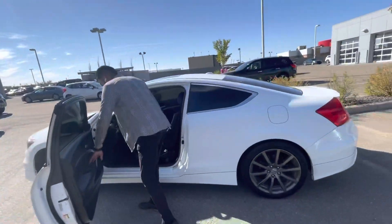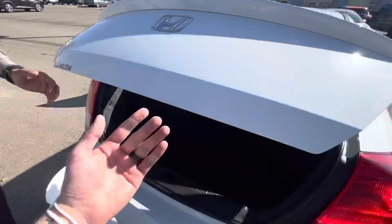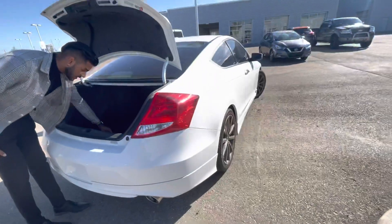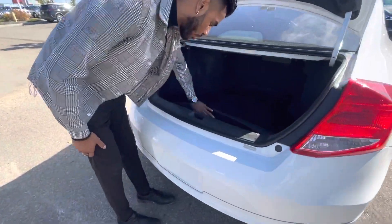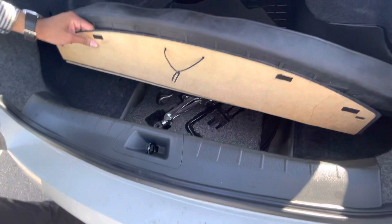Now we'll head over to the back real quick. Nice little lip spoiler. We pop this open — tons of space. The cargo cover comes with the vehicle. You also have all your cargo nets on the front. And underneath this is going to be your jack, spare, and all that tucked away.